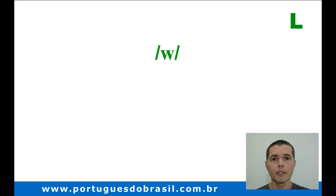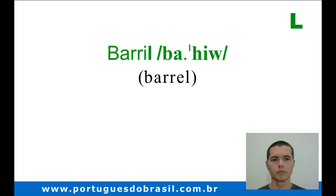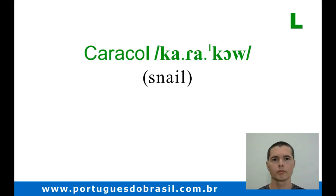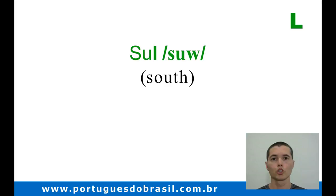Now hear the sound with other vowels: Papel, Barril, Caracol, Sul.